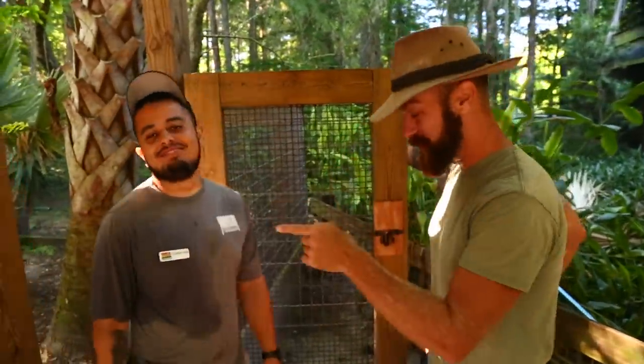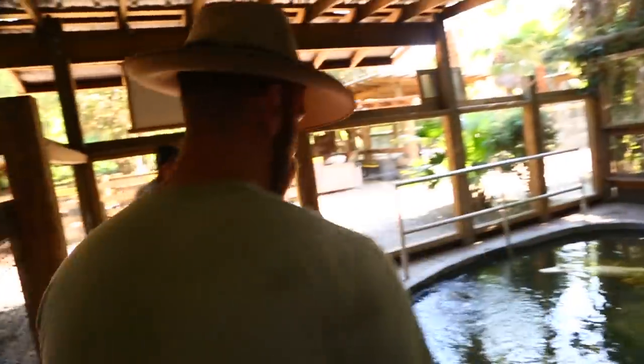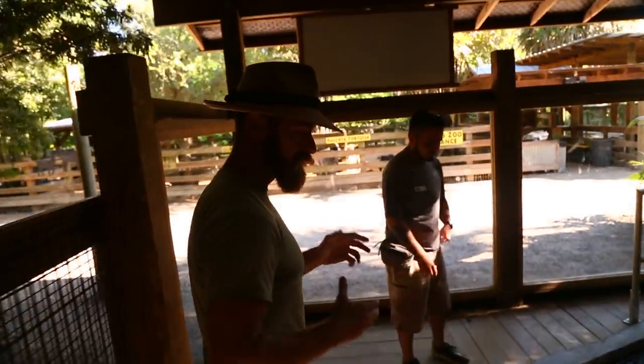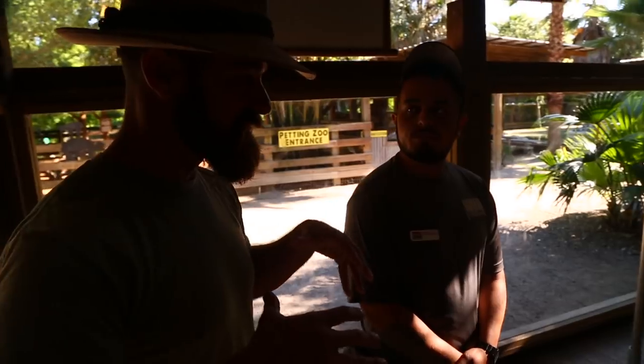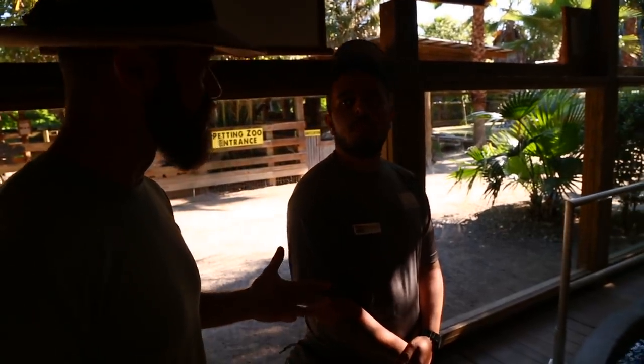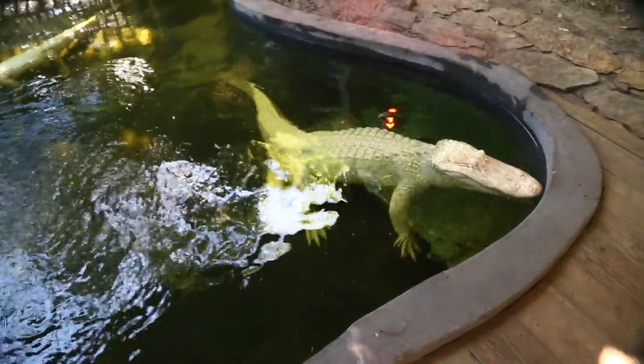Don't believe everything you read because we're actually going to go on inside the albino alligator exhibit here at Wild Florida, and we're going to get up close and personal with them. This is something you give for the guests — certain guests are able to interact with some animals. Today, we're going to interact with four different species of animals.